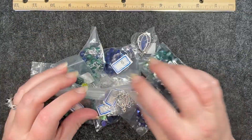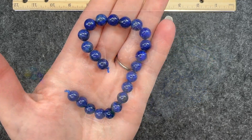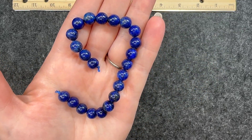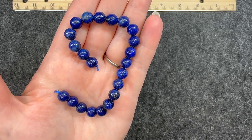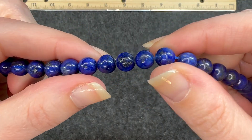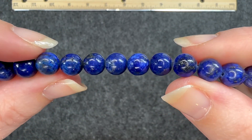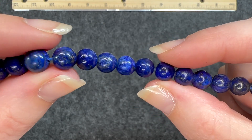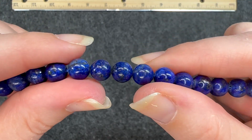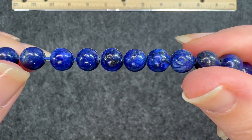Here is a sneak peek — I'll set this aside and we'll go through it. Number one is a seven and a half inch strand of eight millimeter lapis lazuli round beads. I absolutely love gemstone beads. These are so pretty, and they look like they have a little bit of gold in there. Beautiful.